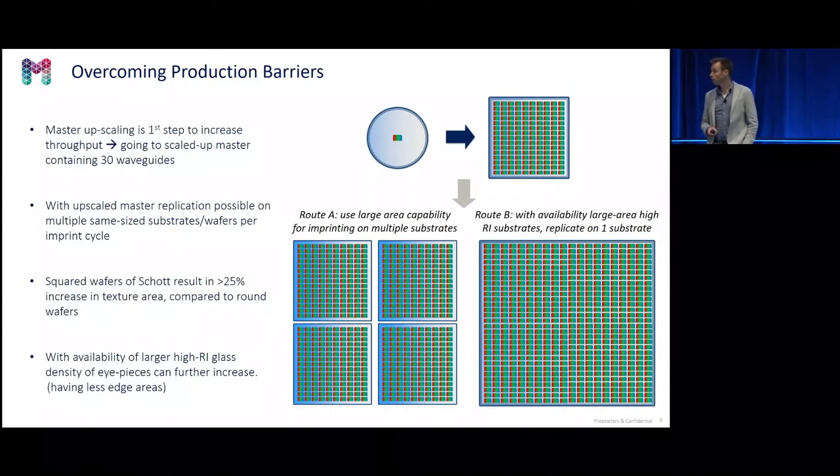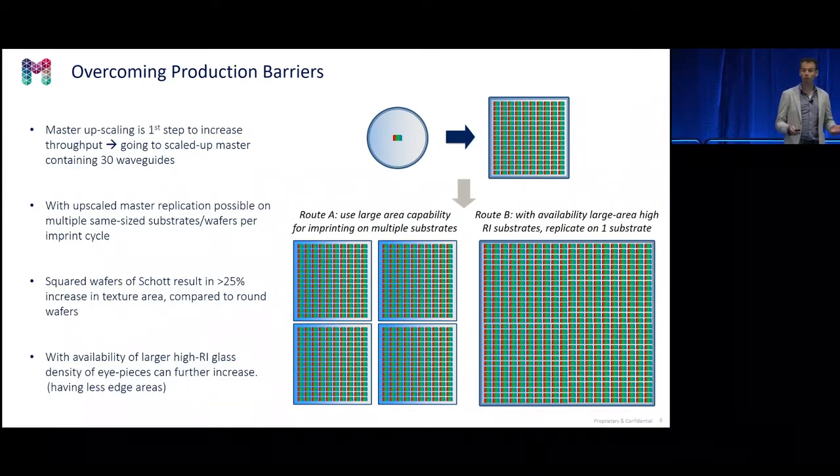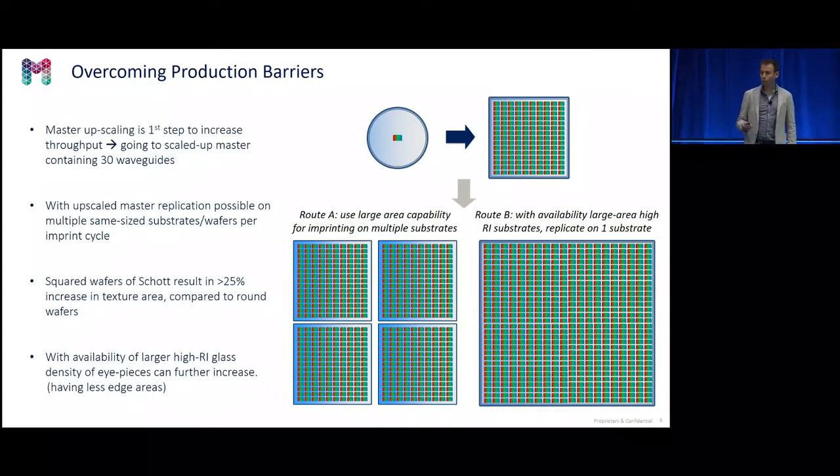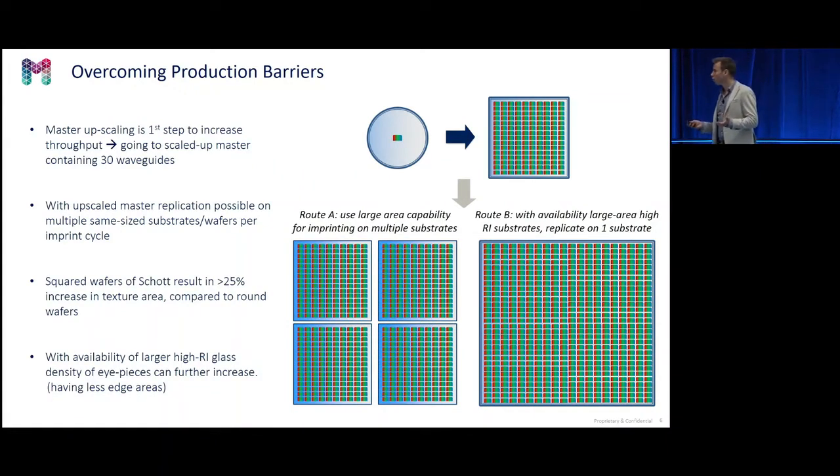So how would it look? You start with a master, scale it up — say to 30, or it can differ, you can go larger. Having the upscaled master, you can make a replica on a square or round wafer. The nice thing with the large area capability is you can put more of these upscaled masters on one flex stamp and imprint in one cycle for multiple substrates. Together with SCHOTT, we decided that since the high refractive index glass is already made squared, there's no need to stay at round wafers. So we decided to make squared imprints of 300 by 300 millimeter and put four of them together — and over time this can be enlarged, perhaps to gen 5 size in coming years.